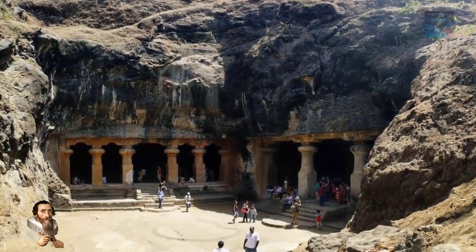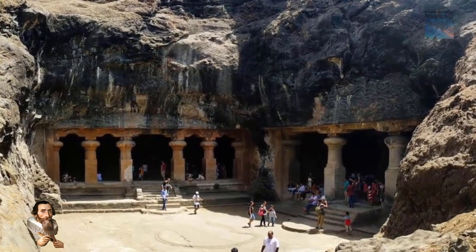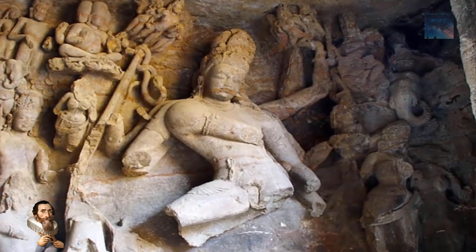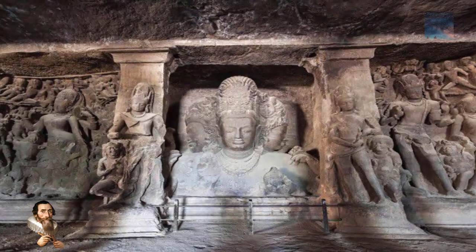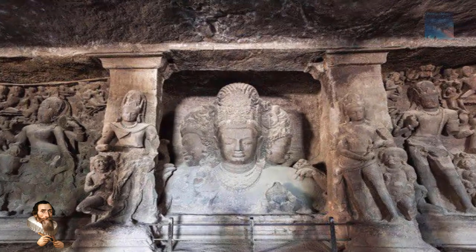One of the most mysterious places in all of India is Elephanta. No one knows who created the enigmatic masterpiece found here, and despite massive destruction of artifacts during colonial rule, enough still exists to suggest it was achieved with a higher understanding and technology long forgotten in this modern era.